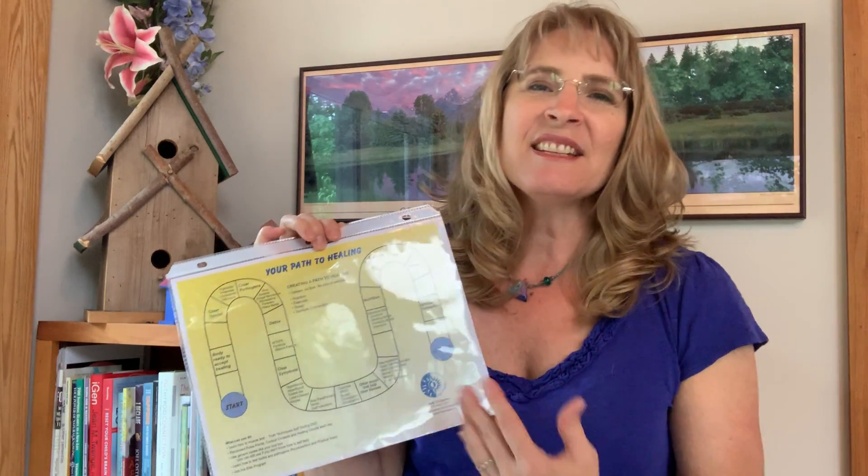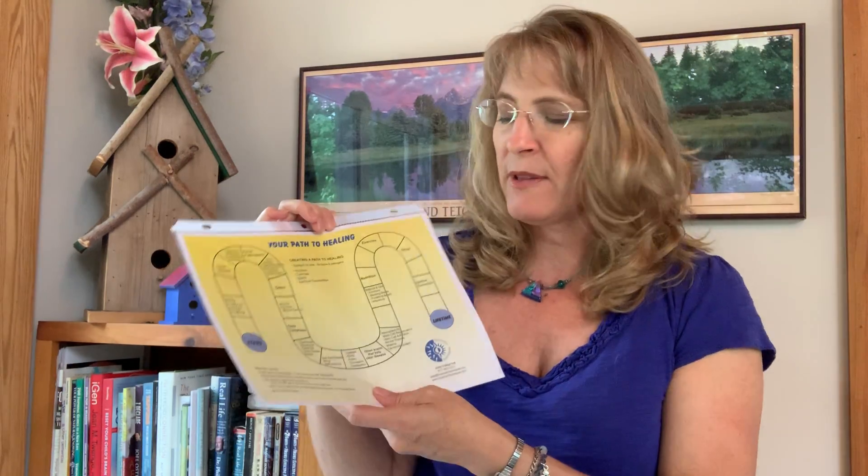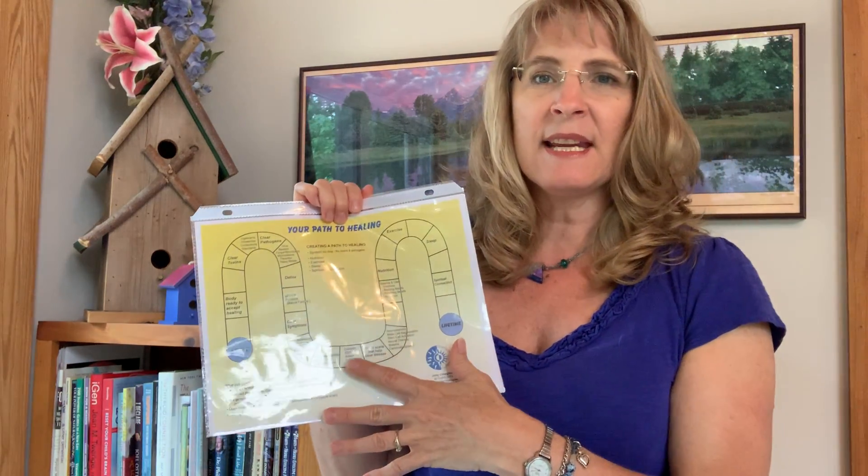One of the things that I have just created is kind of like a health path. A lot of times people say, where do I start? How do I get started on a health journey? It just seems so overwhelming sometimes because there's so much information out there. So I broke down how we view it in Quantum Techniques and where to get started and what that path is going to look like.